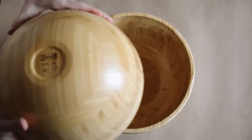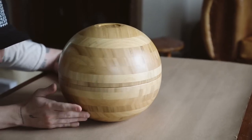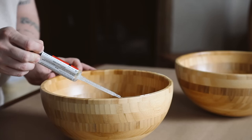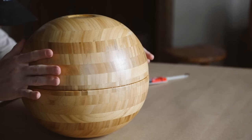I actually saw somebody on TikTok create wooden balls out of these bowls a while back. I loved the concept and wanted to recreate it, but I'm actually going to be using mine as coffee table legs rather than just decorative pieces.